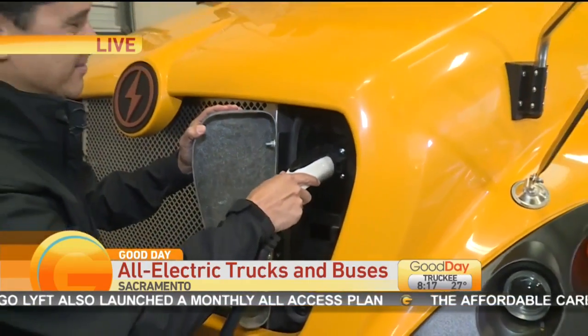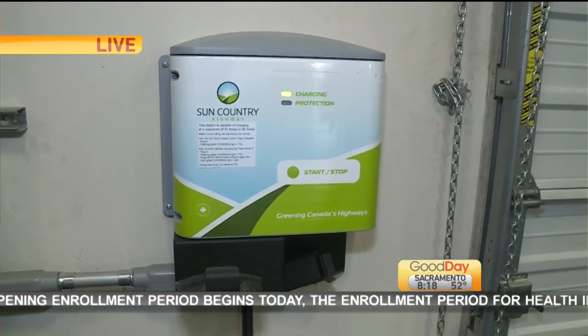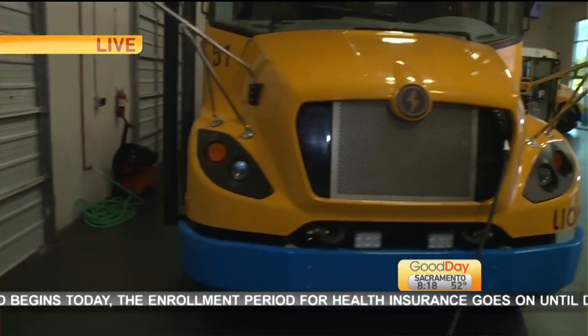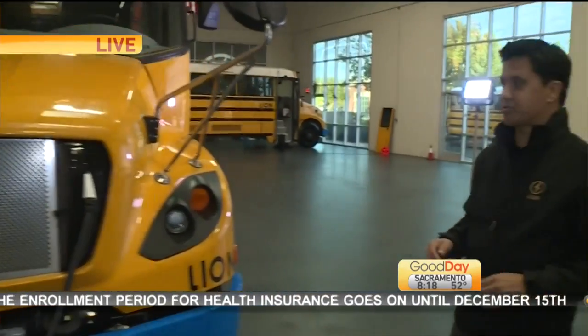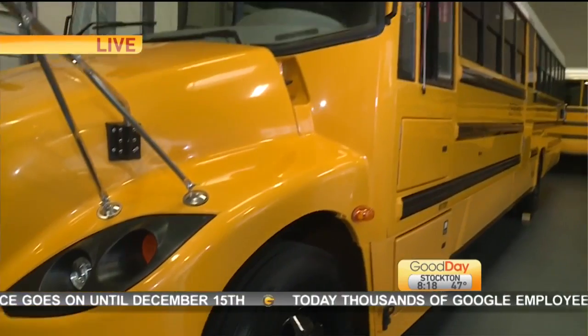How long does it take to fully charge so that the drivers can do their full route as many times as they need in a day? The great thing about this bus is on a single charge it will go 155 miles, which covers your daily school bus route. It is a different charger than you have at the grocery store — if you plug it in at the grocery store it's going to take a little while. But the ones at the school bus yard, depending on the range you buy, it will take hours, but you can do it between routes or in the evening, so you have some flexibility there.